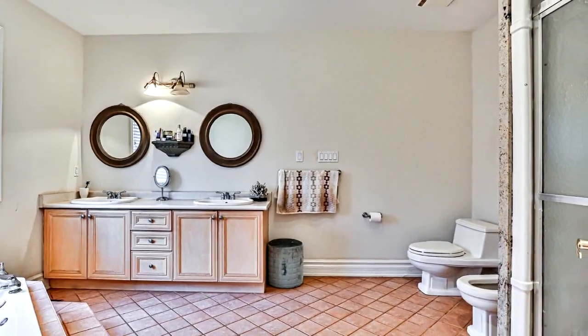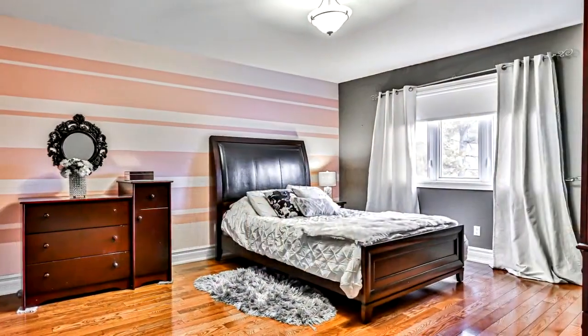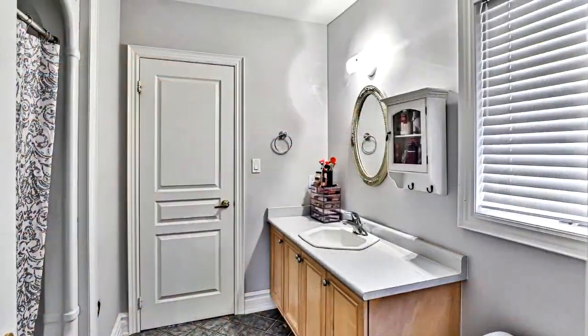423-foot-depth private backyard, steps to Yonge Street, close to all amenities. You won't want to miss this listing.